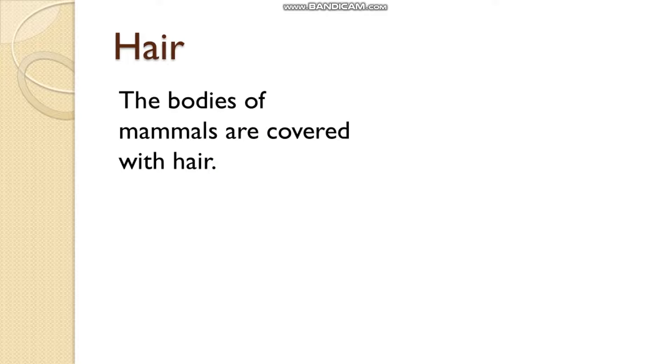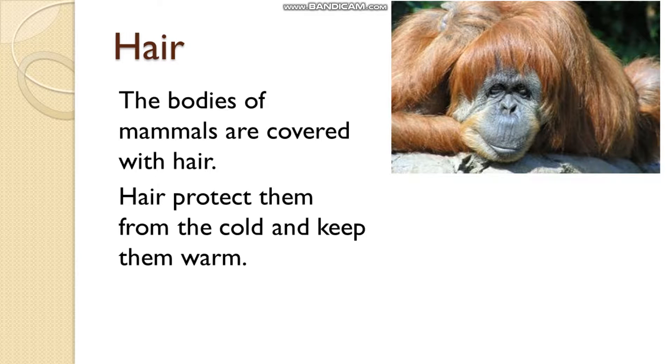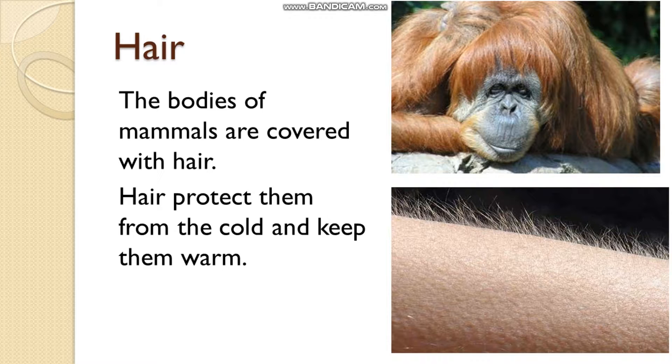The bodies of mammals are covered with hair, which protects them from the cold and keeps them warm. As we can see, many mammals have hairs that help keep them warm. All mammals, including human beings, have their bodies covered by hair. In the case of human beings, this hair is not sufficient for keeping warm, but there is still a layer of hair on our skin, and when we feel cold, we use fur or wool for keeping ourselves warm.